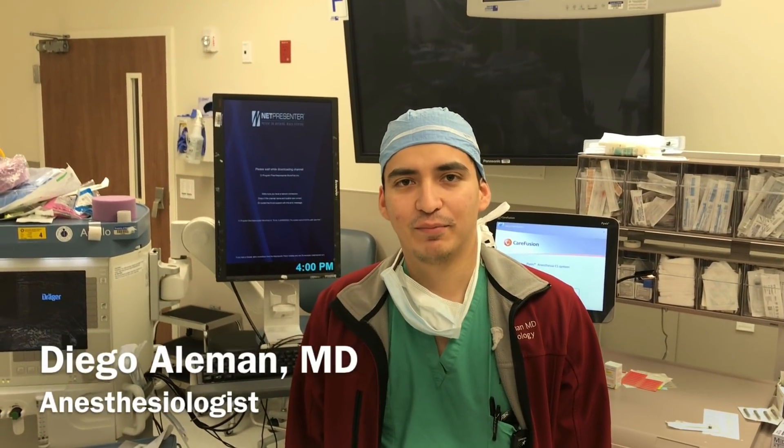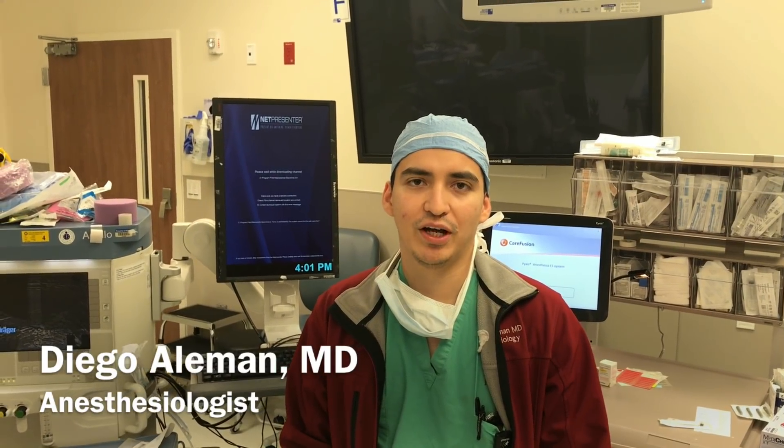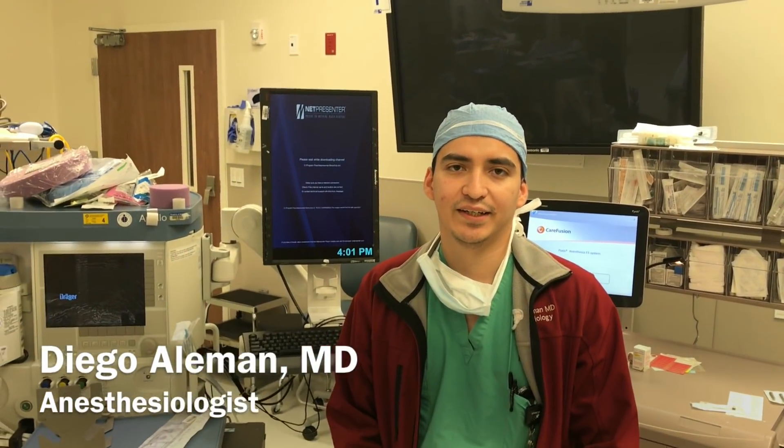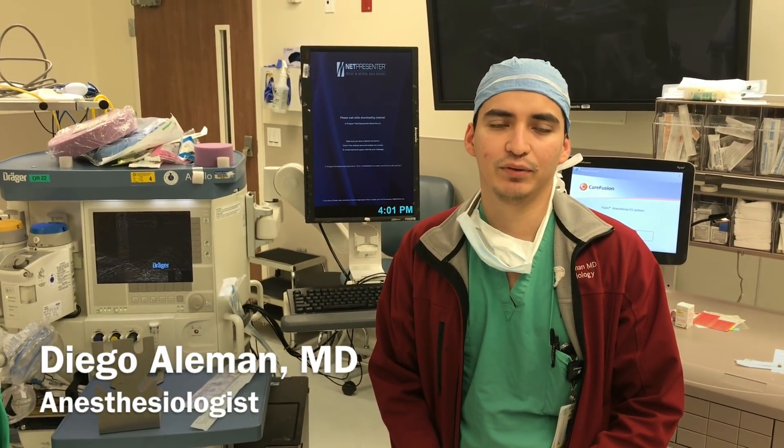Hey guys, how's it going? My name is Diego Aleman. I'm a second year resident here at the University of Texas Health Science Center in San Antonio. I'm an anesthesiology resident, and anesthesiology — what that entails — is taking care of patients pre-op, intra-op, and taking care of the post-operative pain and any complications that might happen acutely.